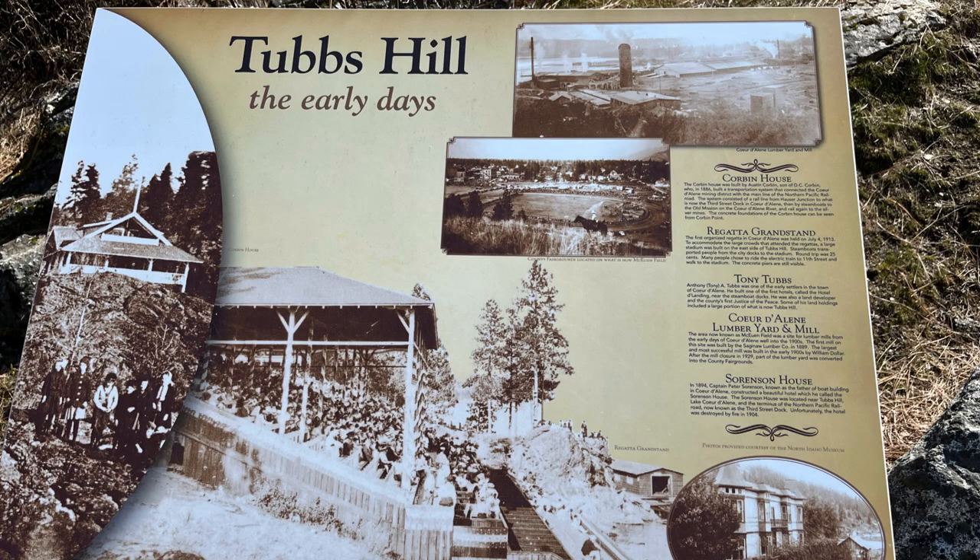So why is Tubbs Hill called Tubbs Hill? It was named in the late 19th century after Tony Tubbs, who was granted a homestead in 1884. He owned a hotel at the base of the hill and planned to build homes on the hill. The topography of Tubbs Hill made it not great for building, and the land remained undeveloped. In the 1960s, preservationists successfully made Tubbs Hill part of the city of Coeur d'Alene's park system.